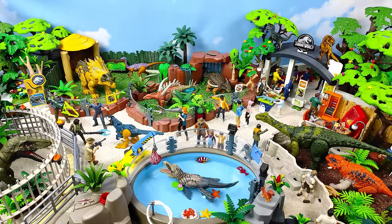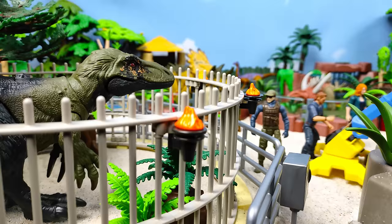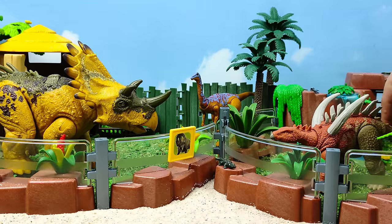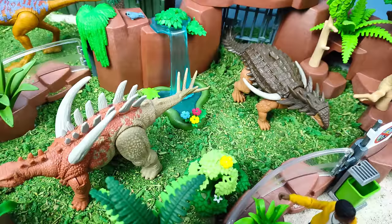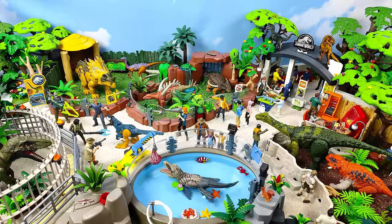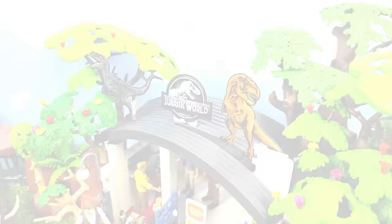¡Muchachones, sean todos ustedes bienvenidos a este zoológico que acabo de construir para todos mis nuevos dinosaurios de Jurassic World! Por aquí tenemos un Orcoraptor, Regaliceratops, Kagimimus, Nigersaurus, Scudosaurus, Dacosaurus, Gigantospinosaurus, Borealopelta y también este Piro Raptor que acaba de escapar de su recinto. Aunque como pueden ver, ya el personal de nuestro parque se está haciendo cargo de él para que nadie salga herido.